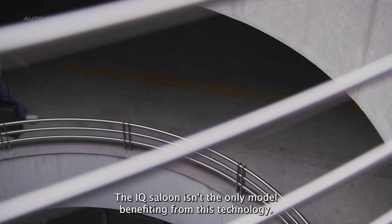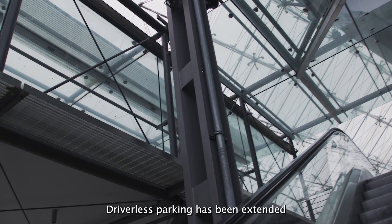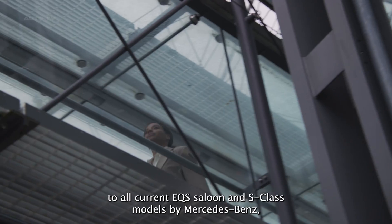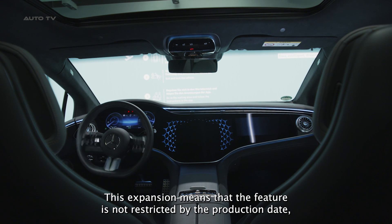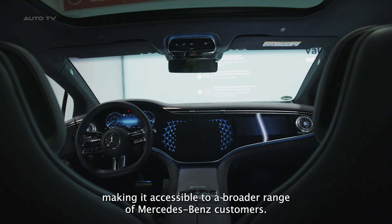The EQE saloon isn't the only model benefiting from this technology. Driverless parking has been extended to all current EQS saloon and S-Class models by Mercedes-Benz, with the exception of the Mercedes-AMG and Mercedes-Maybach variants. This expansion means that the feature is not restricted by the production date, making it accessible to a broader range of Mercedes-Benz customers.